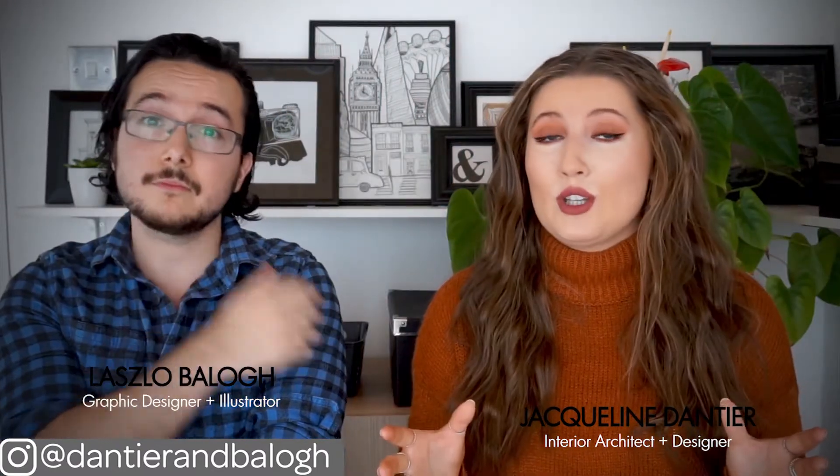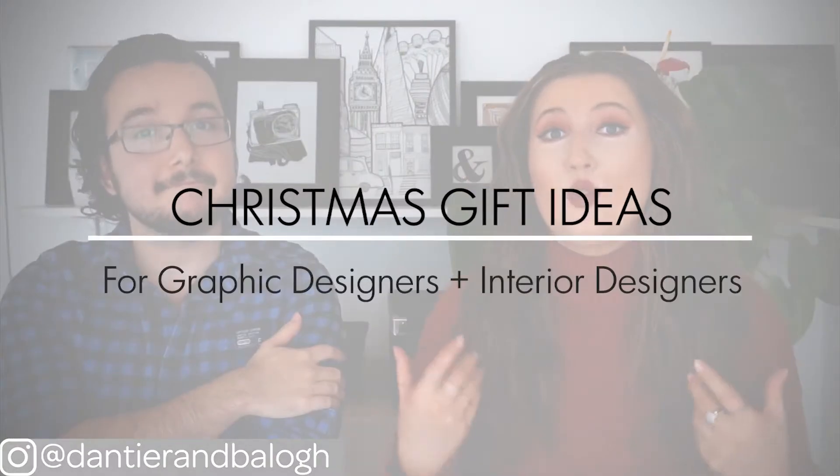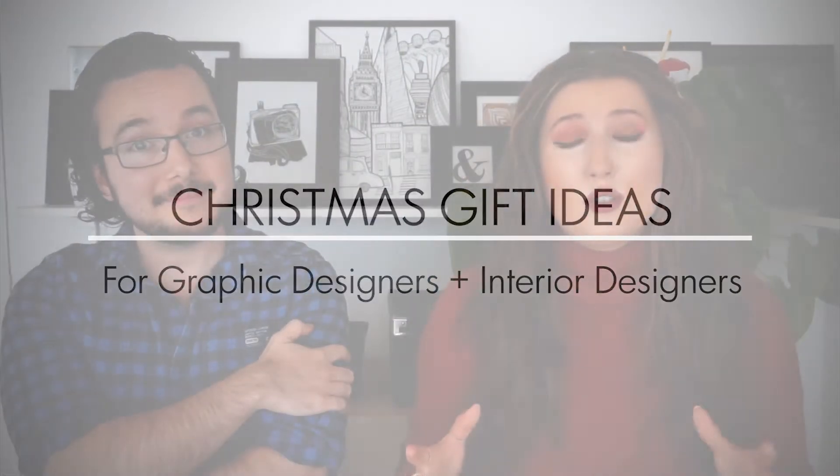In today's video we'll be walking you through our Christmas gift ideas for designers. We thought that we'd do a video giving you guys some gift ideas for maybe some loved ones who are either interior designers or graphic designers. If you're not part of any creative industries then it can be quite confusing knowing what to get a designer for Christmas. But don't worry because we're going to give you our top 10 Christmas gift ideas that any graphic or interior designer would love.